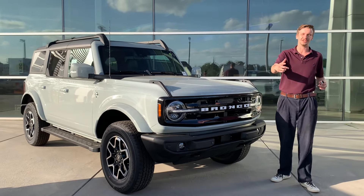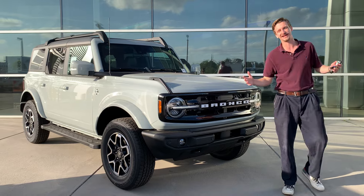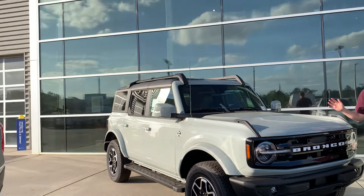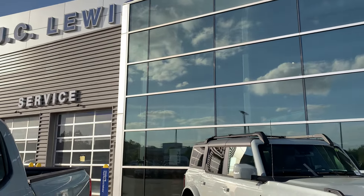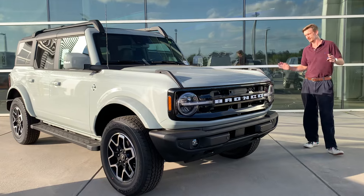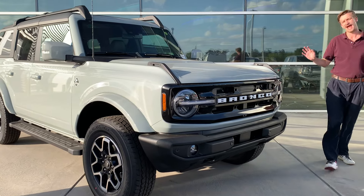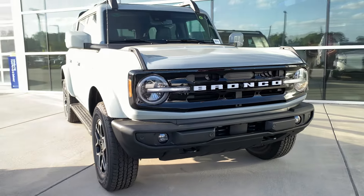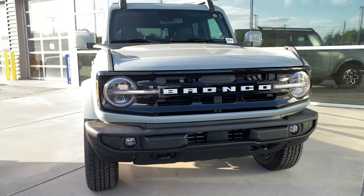What's up guys, it's your boy Jake Fry the car guy back again with Walker Paul Thetters at beautiful JC Lewis Ford. You know what time it is — it's 2024 Bronco time! We're gonna be checking out this amazing cactus gray Outer Banks Ford Bronco 2024, and I love what we're doing with the Bronco these days.